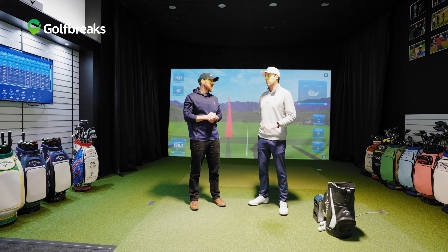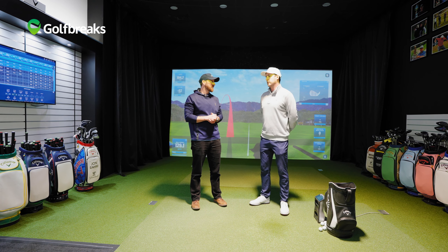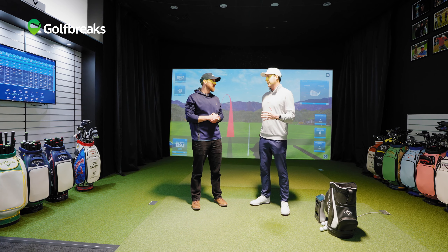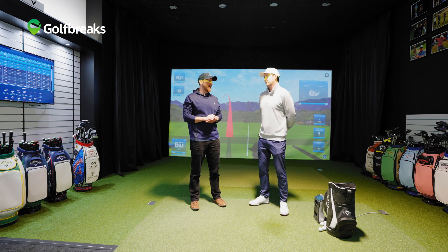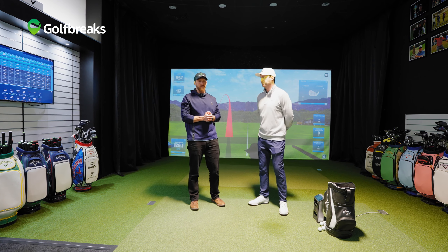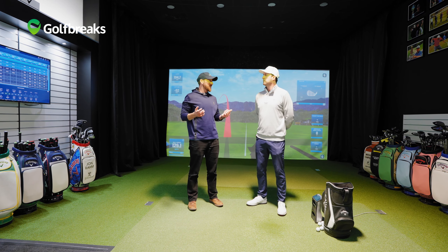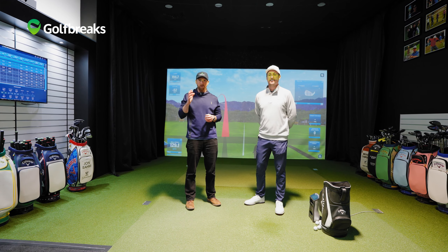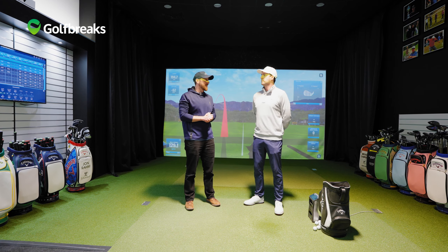It still surprises me nowadays that someone will go into a retailer, spend five or six hundred pounds on a driver without even hitting it — just pulling it off the rack. What would you say to that person? In my six years of fitting, I've seen someone pull a club off the rack and have it work once. It's hit and miss, and it usually doesn't hit. I really think the off-the-rack days are done now. It's more about getting tested or coming to see someone like me and getting the equipment dialed in. It's a big risk to take.